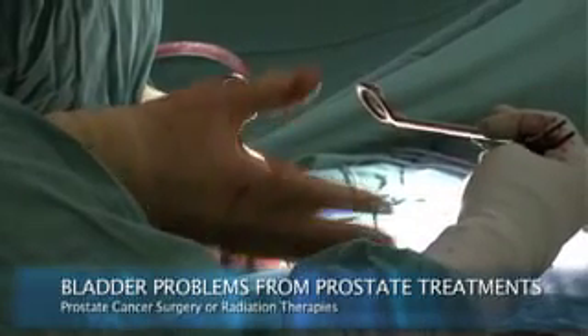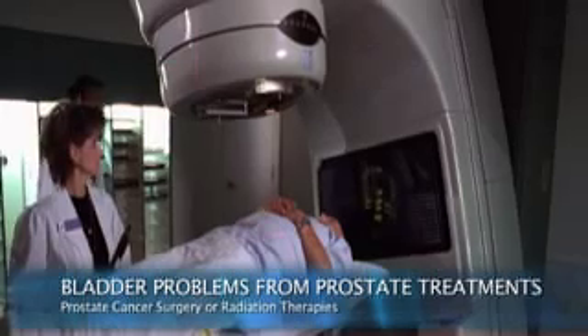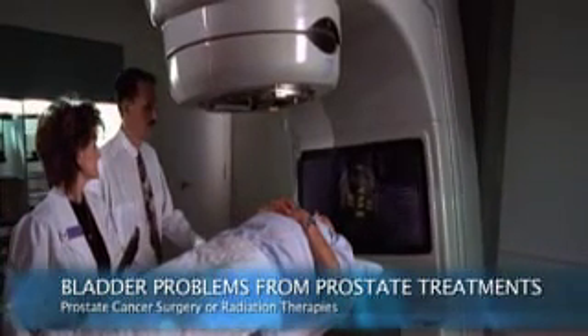You can have bladder outlet signs where you have trouble emptying your bladder — you pee in stops and starts and you can't get started, you never feel like you've finished. And then of course there can be problems that result from surgery or radiation therapy for prostate cancer.